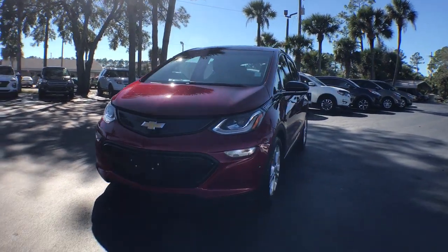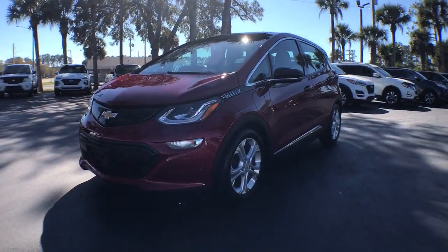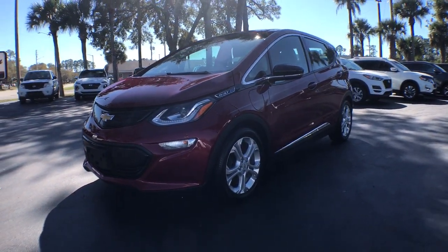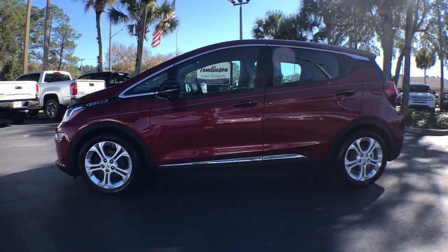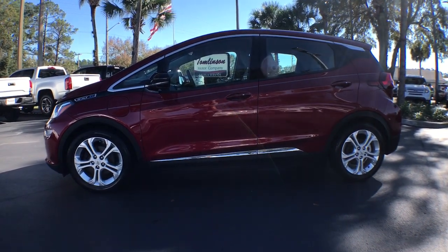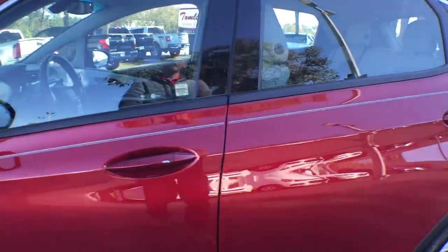The Chevrolet Bolt EV: the sleek and affordable all-electric four-door hatchback with a long-range, surprisingly roomy interior, active safety features, nimble handling, and smart charging technology. These are just some of the great options this vehicle comes with.